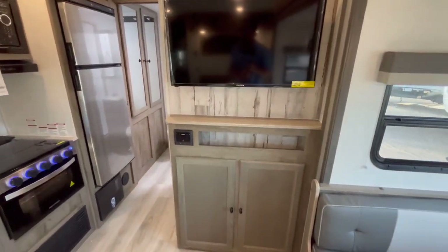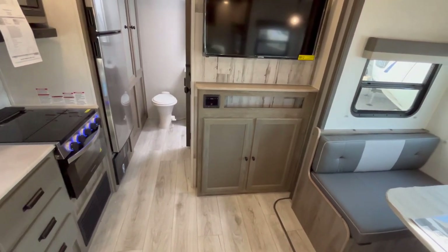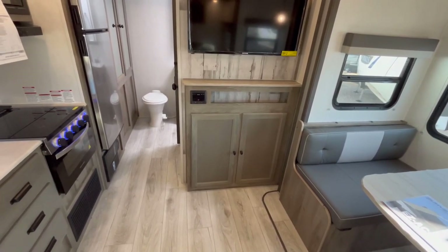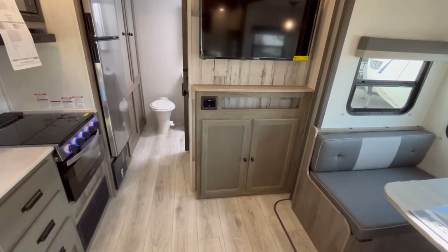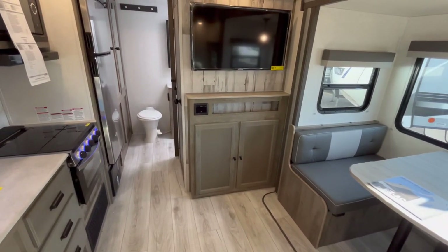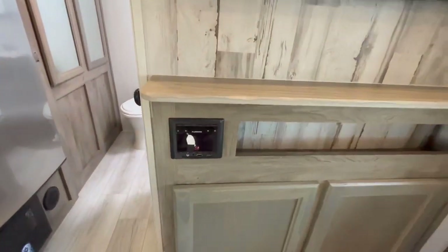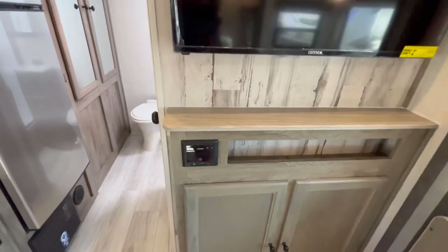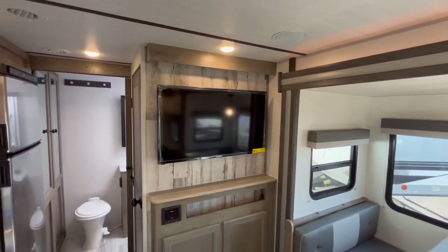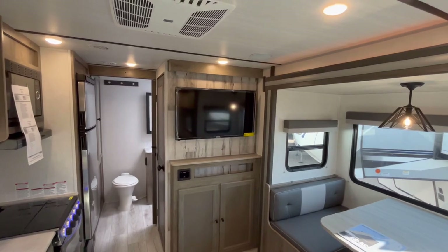Somebody's going to ask about a fireplace — unfortunately in the Legend series there is not one; you get cabinetry instead. If you're looking for something with a fireplace, I'll be doing a video on the 267 RBSS Grand Surveyor and will link it to this video so you can see something with a fireplace and a step up trim package. Right here you're going to have an AM/FM and Bluetooth stereo system. TVs are actually an option — I believe it's a 39 inch — and I like that they make it optional so customers can save a couple hundred bucks.